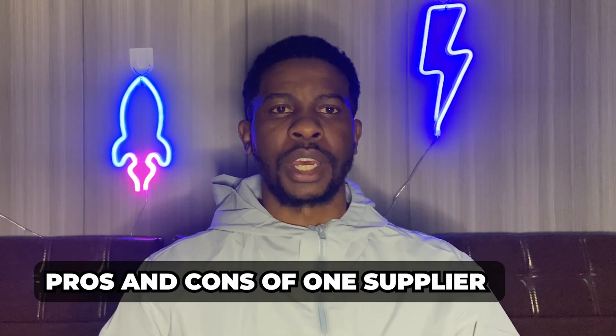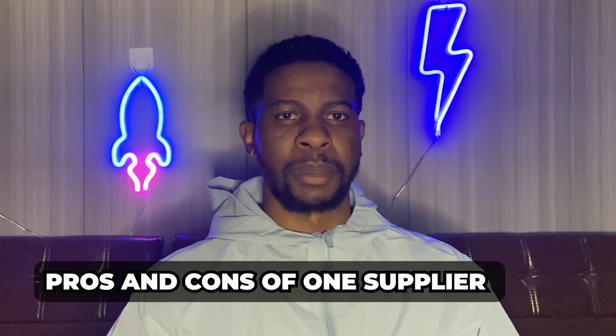Welcome to today's video. My name is Mark from Speedfulfill, and I'm here to share e-commerce tips about dropshipping from the side of the supplier. First, we're going to look at the pros and cons of using one supplier.